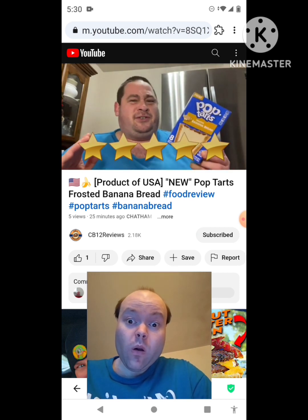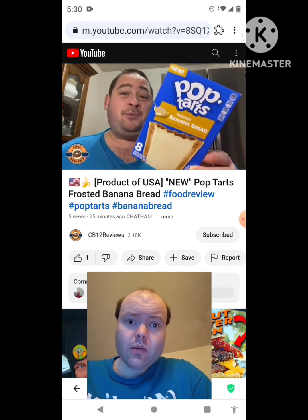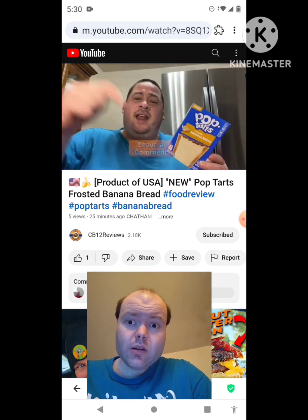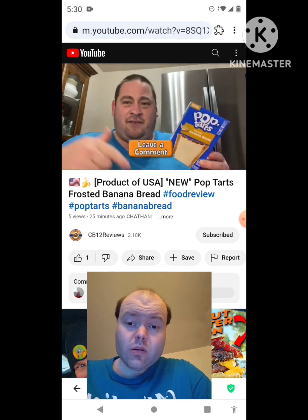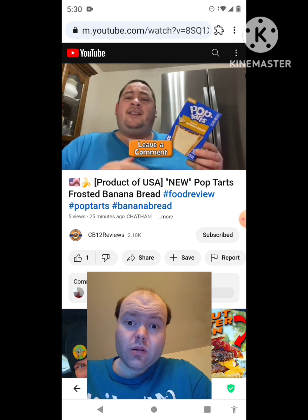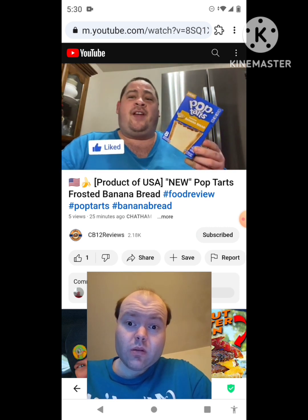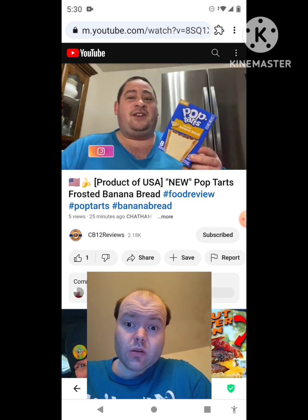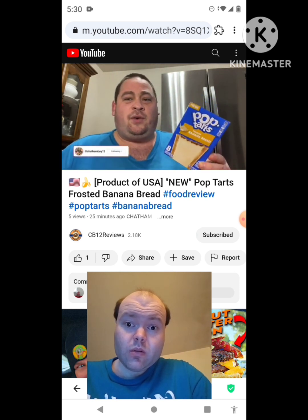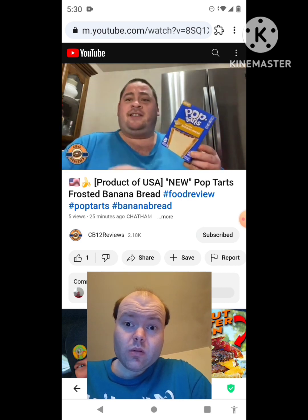I love banana bread and pop-tarts is one of my favorite things to eat, especially for dessert — quick and easy. My question for you guys: if you've tried the new Pop-Tarts Frosted Banana Bread, let me know in the comment section below what you thought about it. Hope you guys enjoyed this review. If you did, give it a thumbs up and subscribe — remember that bell notification so you never miss a review. Please follow me on Instagram. Thank you very much for watching, share this review with your friends and family, and I'll talk to you guys next time — peace out.